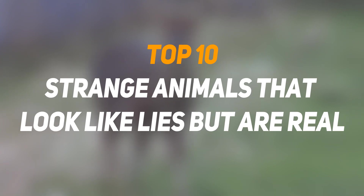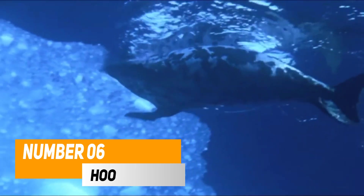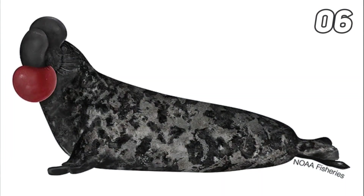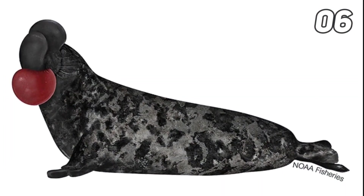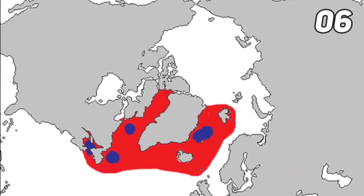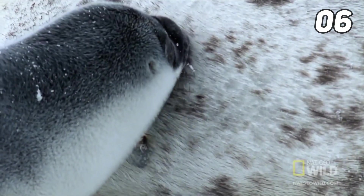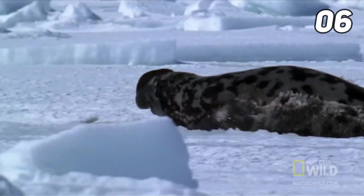Let's have a look at the strange animals that look like lies but are real. Number six: the hooded seal, Cystophora cristata, also known as the bladder nose seal, is a large grayish seal with dark spots found in the open waters of the North Atlantic and Arctic Oceans. Hooded seals range from the Svalbard Archipelago and the Barents Sea.